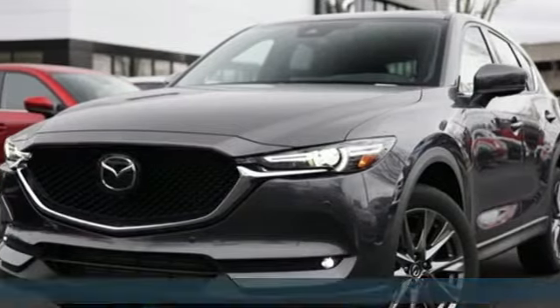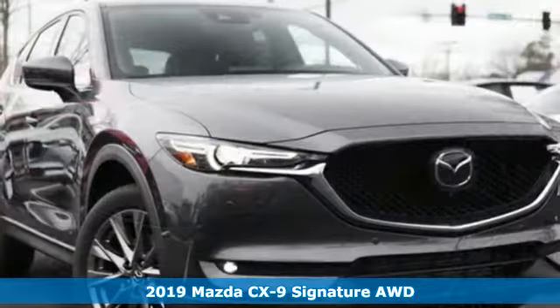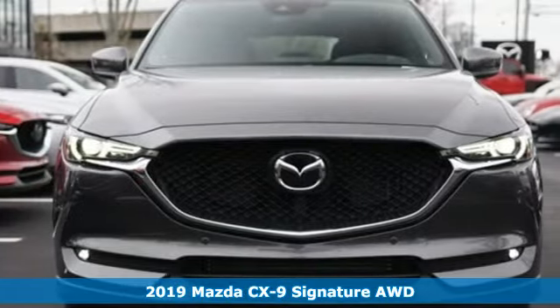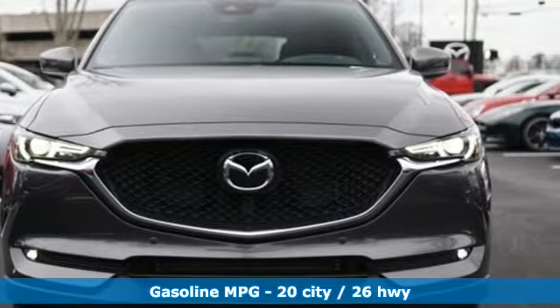It's a new 2019 Mazda CX-9, an elegant expression of motion offering a drive like no other. It boasts an impressive list of features like these.